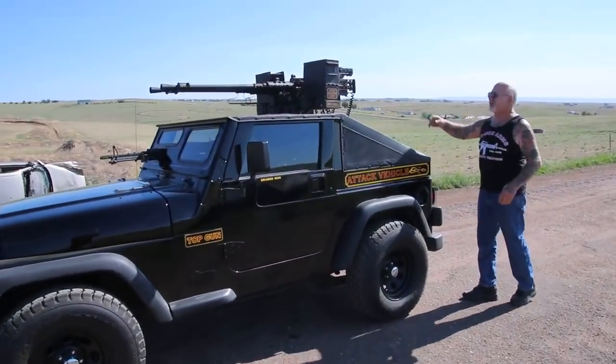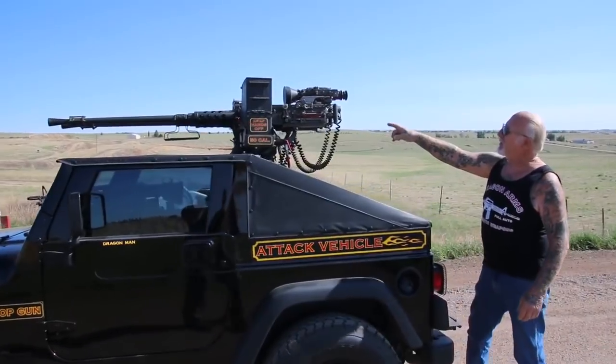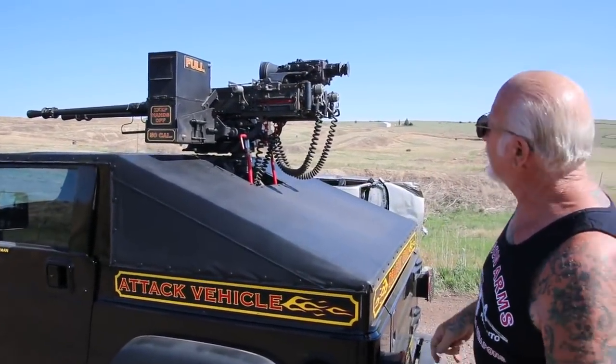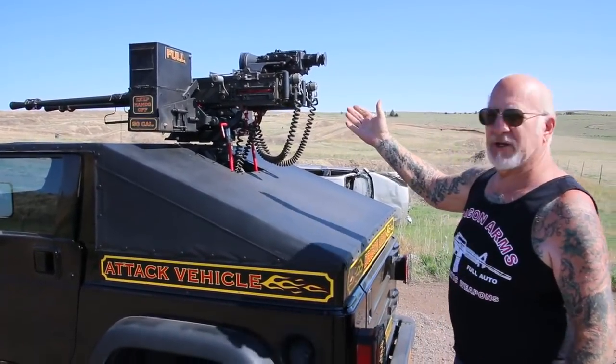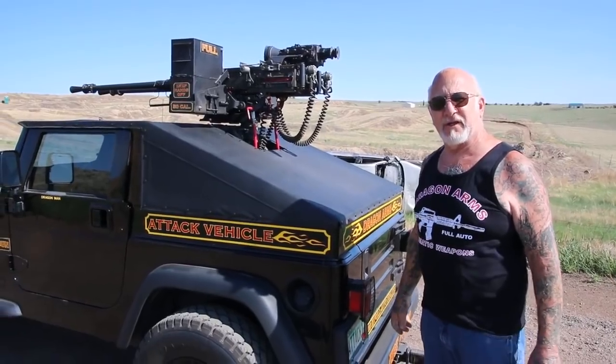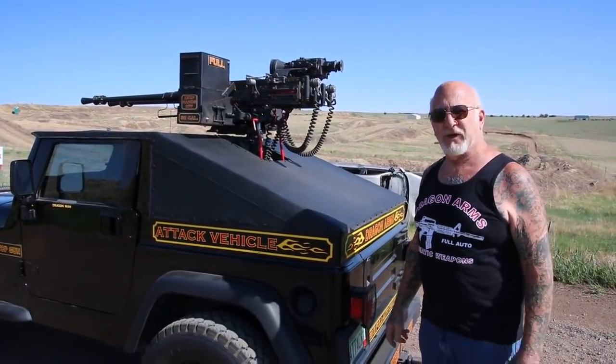These are twin 50 caliber machine guns — M2s. If you notice on the back here, these are solenoids, U.S. Government Army solenoids. The Air Force used them in World War II on the machine guns on the B-25, the B-24, and the B-17s. That's how they fired the machine guns in the airplanes on the wings.